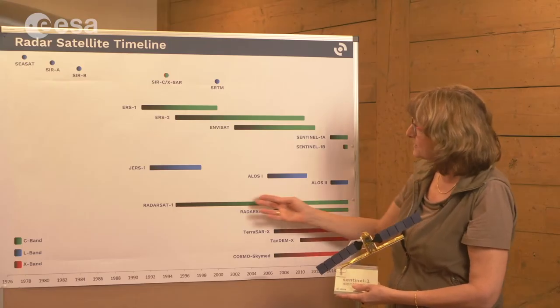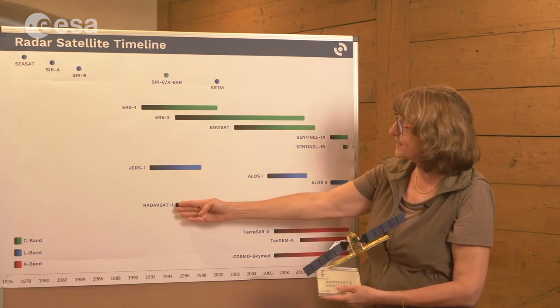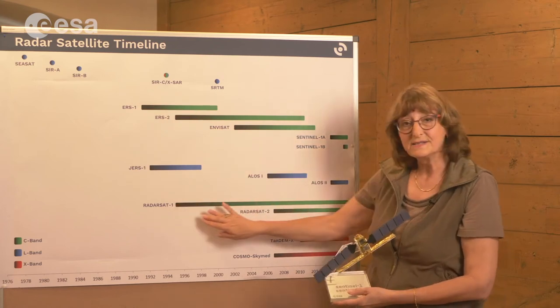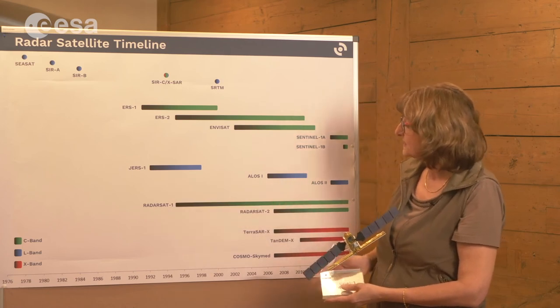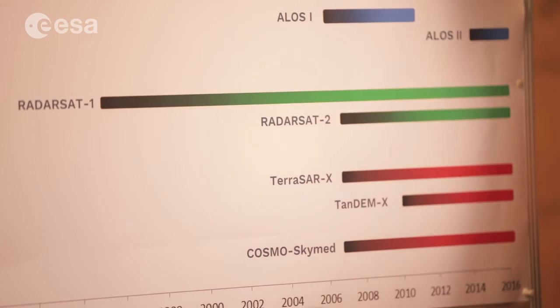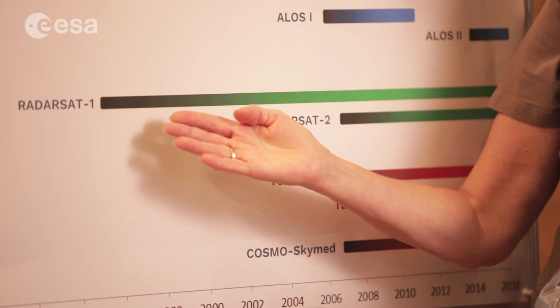You see there's another green bar, which is the radar satellite line, almost as long as the ERS-1 line. These are Canadian systems, but they are commercial systems — so rather for ship tracking and ice monitoring issues that the Canadian government is concerned about.